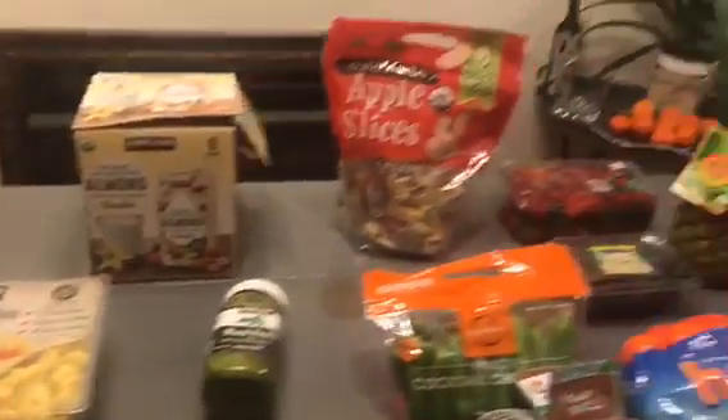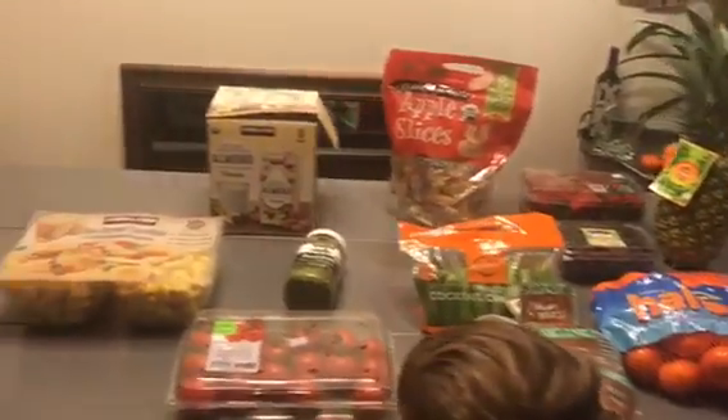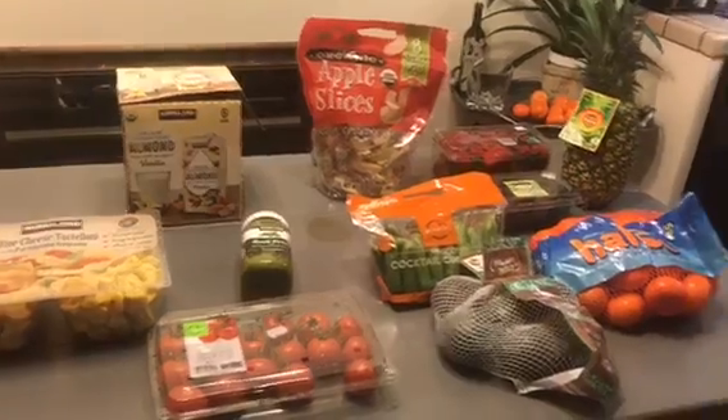So this was everything that I got at Costco and this was $79. $79 kind of seems like a lot now that I'm looking at it — it's not that much but it is all organic and it's healthy.